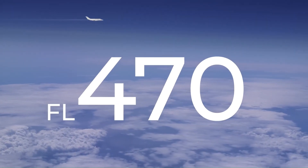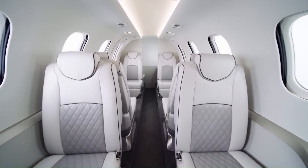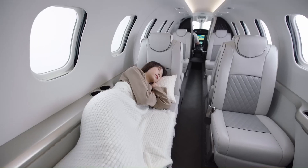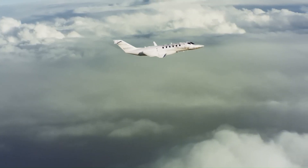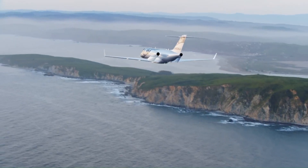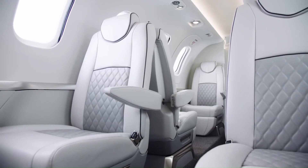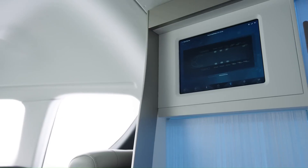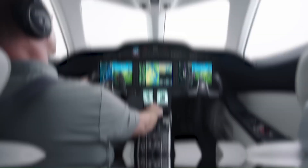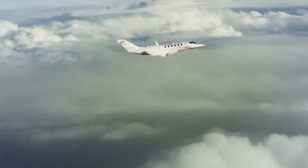The Honda Jet 2600 features a spacious cabin that comfortably accommodates up to 11 passengers, offering panoramic views and a quiet, vibration-free environment. Equipped with advanced avionics, auto-throttle, and auto-brake systems, it ensures a smooth and efficient flight experience. With fuel-efficient engines and low cabin altitude, it sets new standards in performance, comfort, and sustainability.